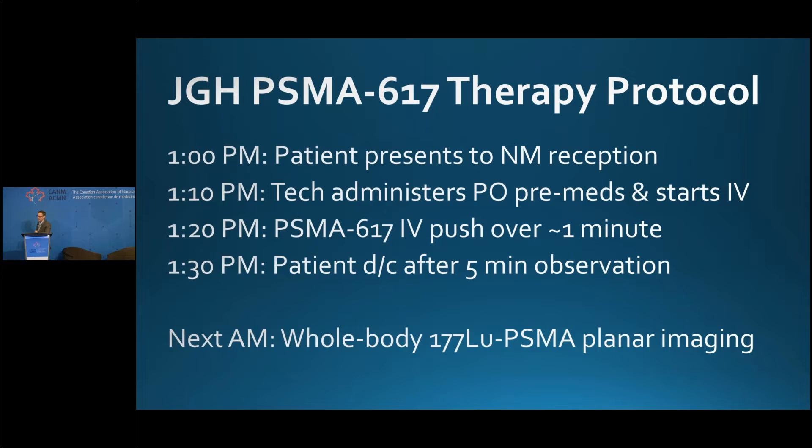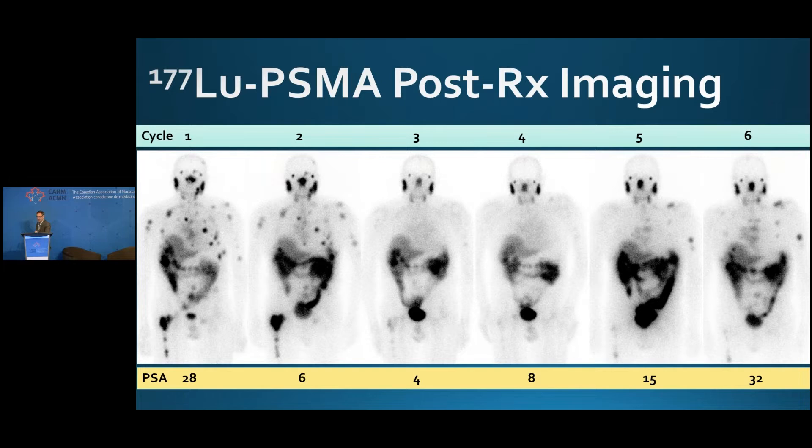We do whole-body imaging the next day. It's optional and not on the product monograph, but you can catch things — progressing lesions or responders. For example, one patient over six cycles of PSMA-617 started with a PSA of 28 and many lesions visible. By cycle three and four, those lesions had all melted away. But as the PSA started to tick back up — 15, 32 — the lesions started to come back. This gentleman progressed with PSMA-positive disease, which can happen. You can also progress with PSMA-negative disease.